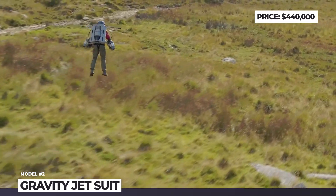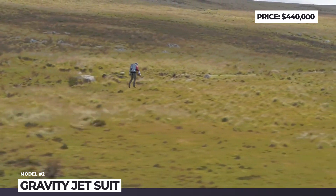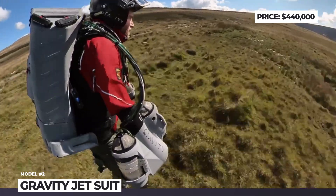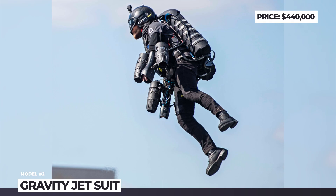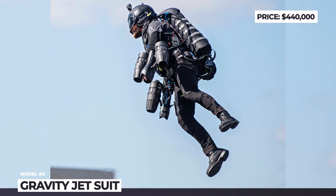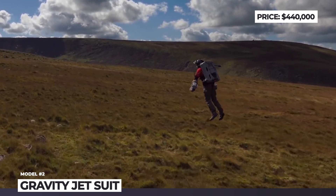In total, the flying pack is powered by five gas turbine engines, generating 1,050 horsepower and 318 pounds of thrust. The flight range is restricted to 3 miles and the flight endurance will not exceed 6 minutes. These limitations, though, are compensated by the speed and agility of the aircraft.